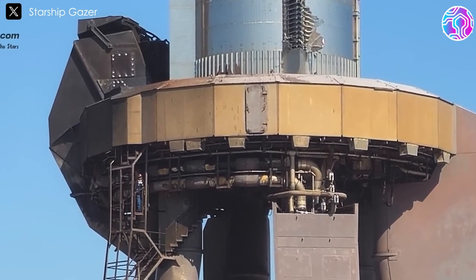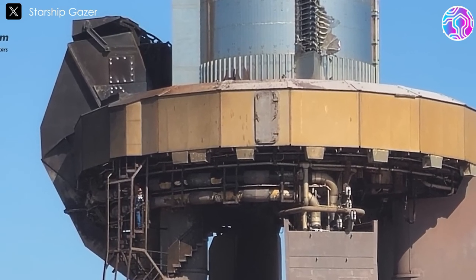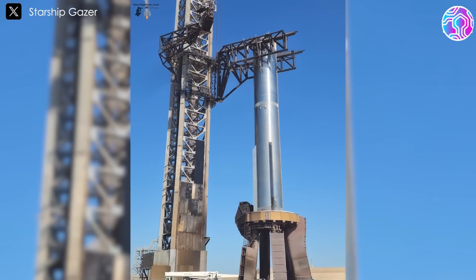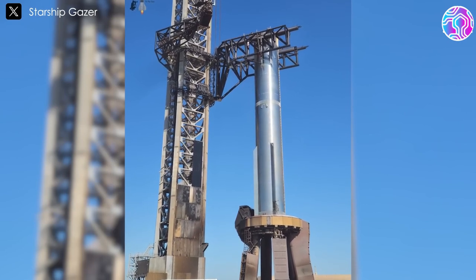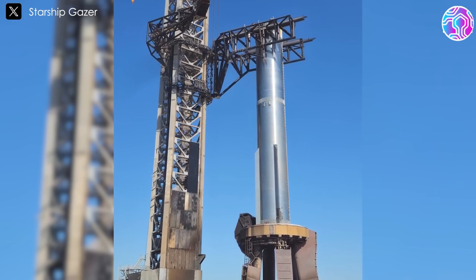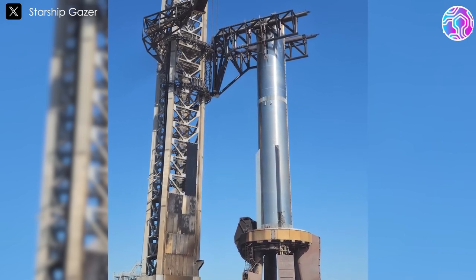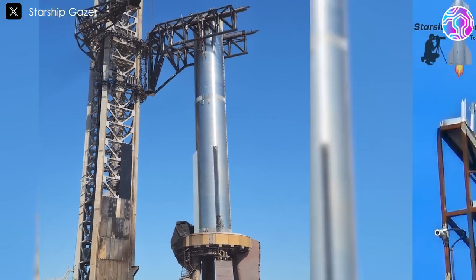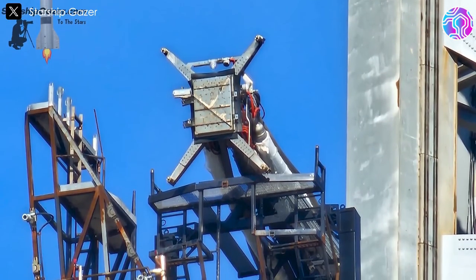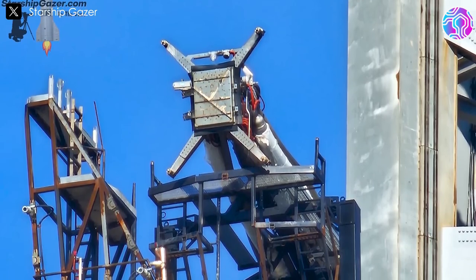Just hours after the flight, the booster was smoothly lowered onto the Orbital Launch Mount, or OLM, by the chopstick arms without any stability issues, showing that multiple flights per day for each booster might soon be achievable. The ship Quick Disconnect, or SQD, also showed signs of scorching from the three Raptor 2 engines, yet surprisingly it looked remarkably clean, as if nothing had happened.